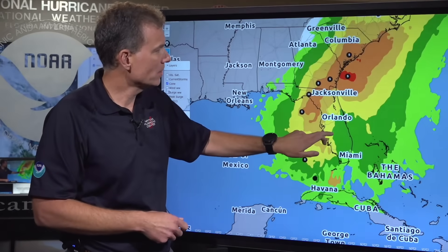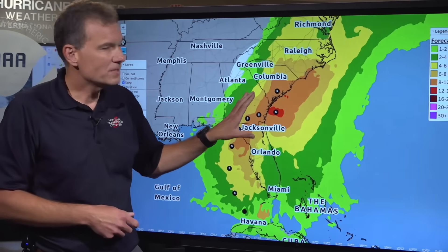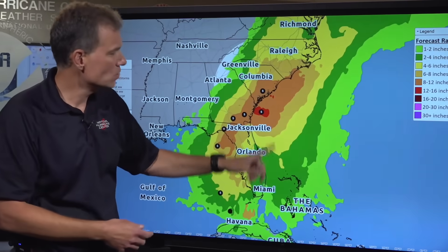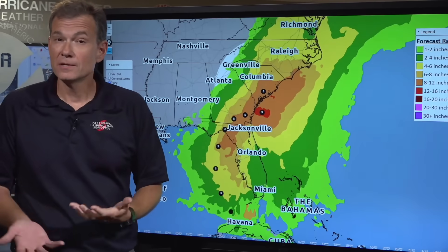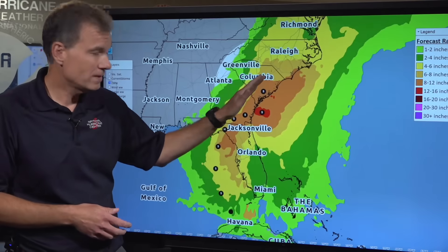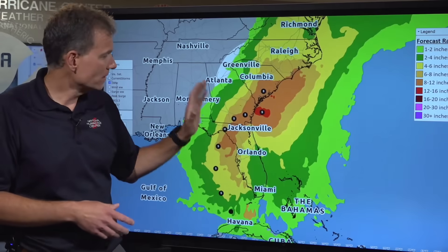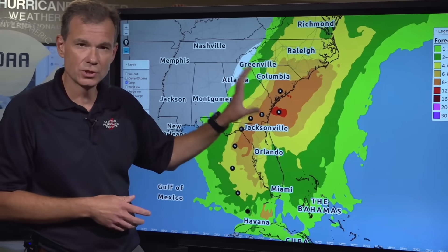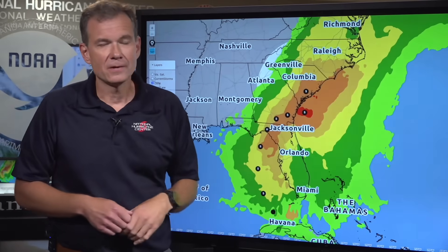Look at how much rain we could potentially get — over 10 inches possible in some of these areas. If there's any onshore flow around the eastern side and storm surge combines with this heavy rain, we're going to have a big flooding event along the southeast coast. Please do not look at this as just a tropical storm — this has the potential to be a major flood event for someone in the southeast.